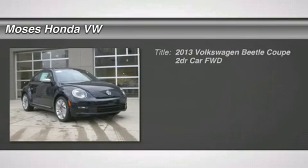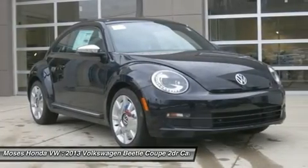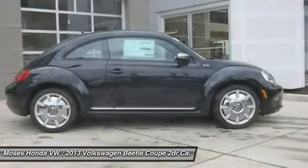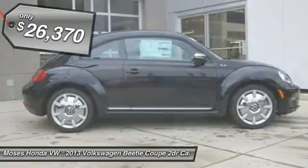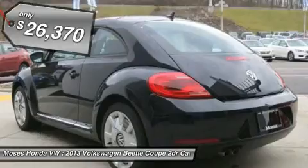You'll love this 2013 Volkswagen Beetle Coupe. This is a car you'll want to take home. With zero miles, it features automatic transmission and an exterior color of deep black pearl metallic. Call us and be the first to open the car door today.